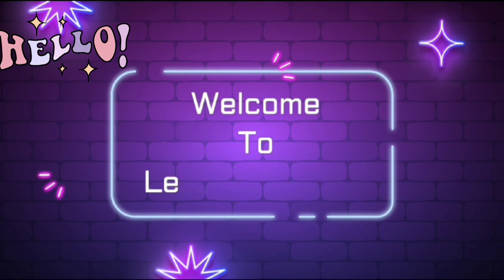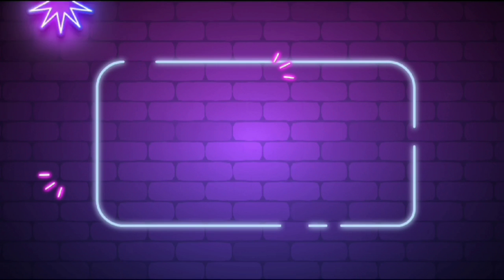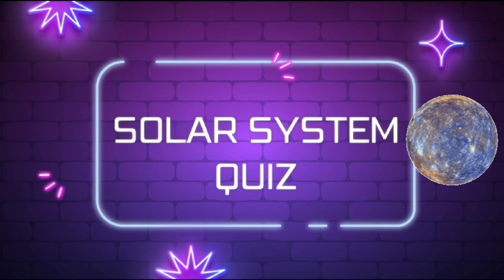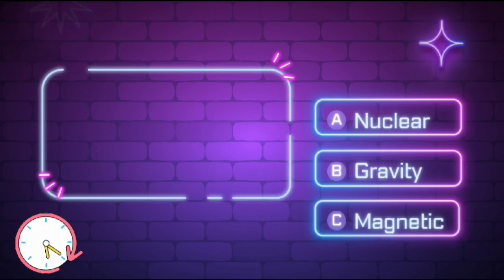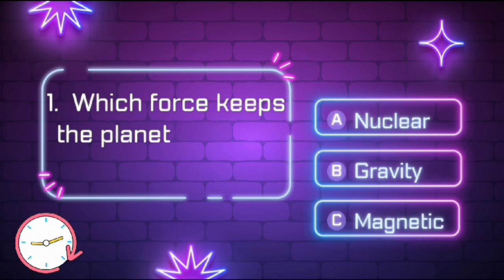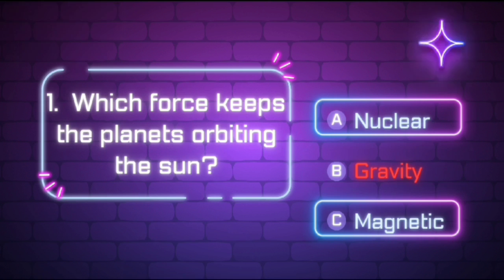Hi guys, welcome back to my channel. Lawn and Crow Solar System Quiz. Which force keeps the planets orbiting the Sun? The right answer is gravity.